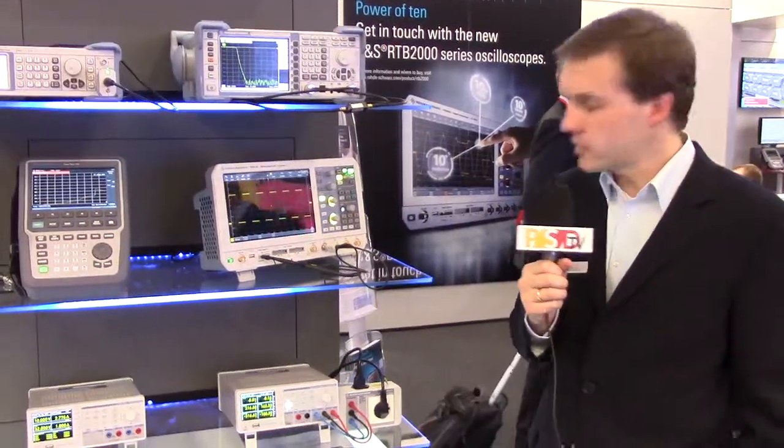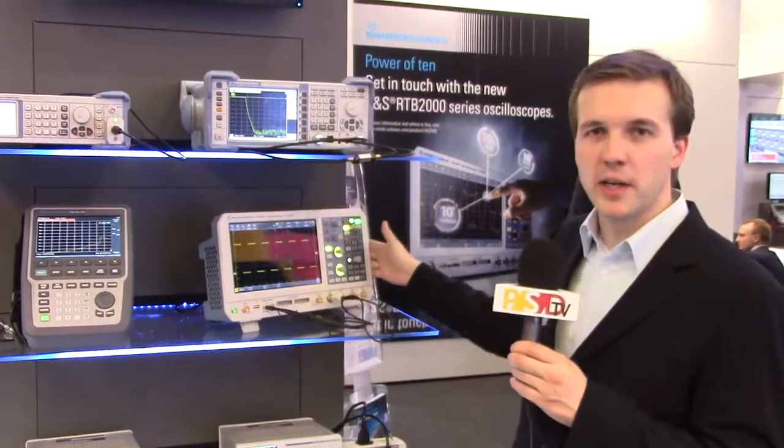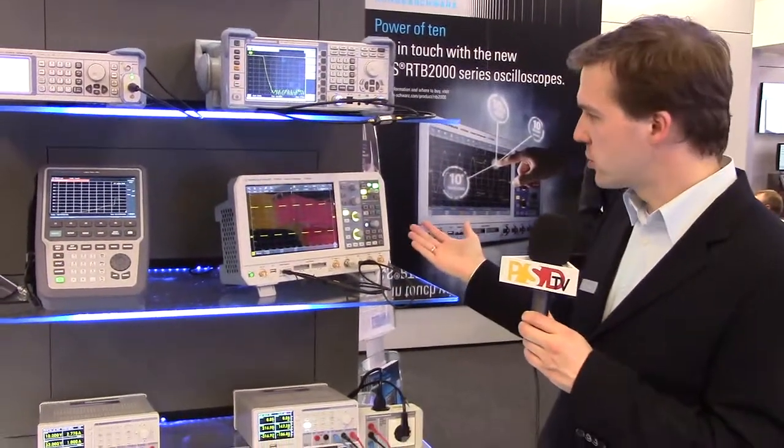Hi, my name is Philipp Eichel. I'm a product manager from Rohde & Schwarz for oscilloscopes and I want to quickly introduce to you the RTB2000, our newest scope.